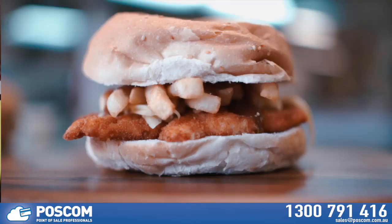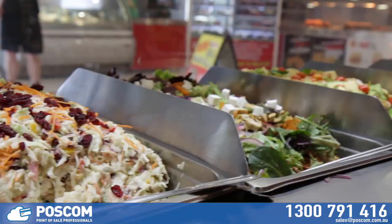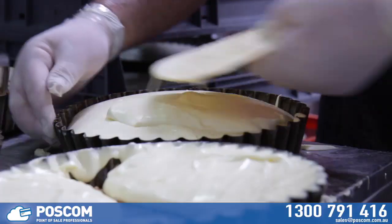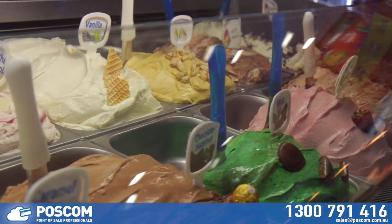Hi, I'm Brad Grimson from Chico's. Here at Chico's we sell a vast range of chicken burgers, whole chickens, chips, wedges, salads, and cakes — all freshly baked on premises — and gelatos, all freshly made on premises.